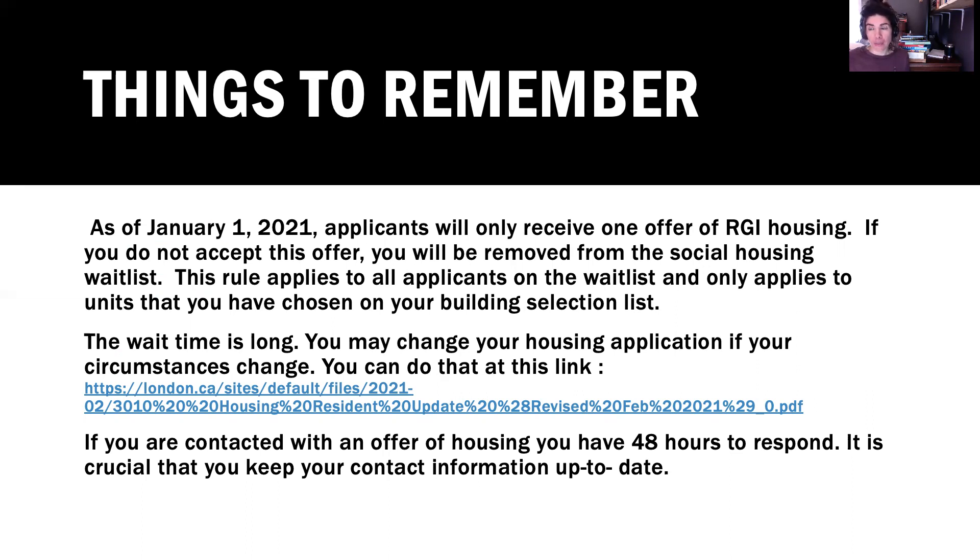Transfer between buildings is unlikely unless you are moving for urgent medical status — for example, if you have moved into a building that is a three-storey walk-up and you no longer have adequate use of your legs due to arthritis or a spinal injury. Otherwise, you will move within the building or under the same property management. If your landlord has a couple of buildings, you may potentially move between them.